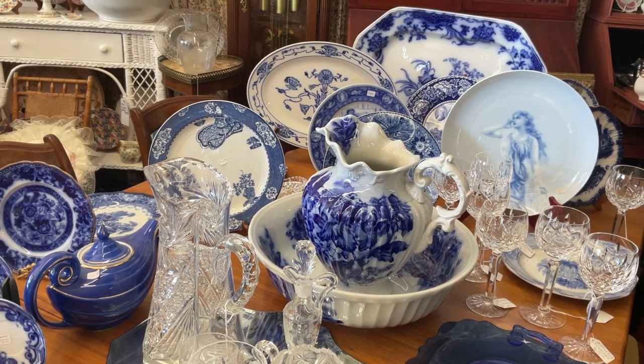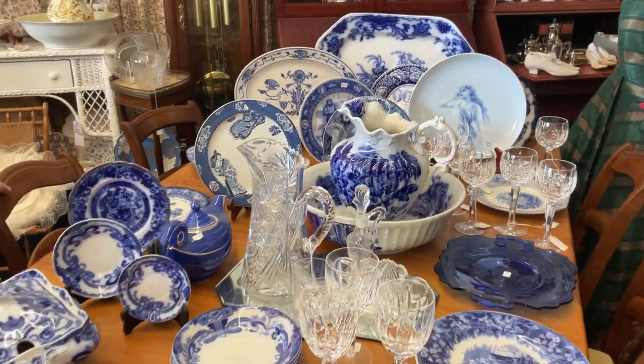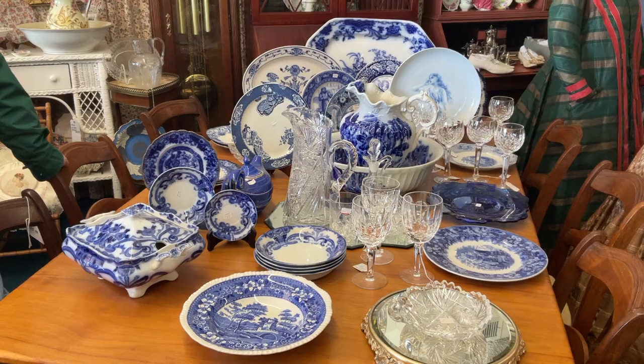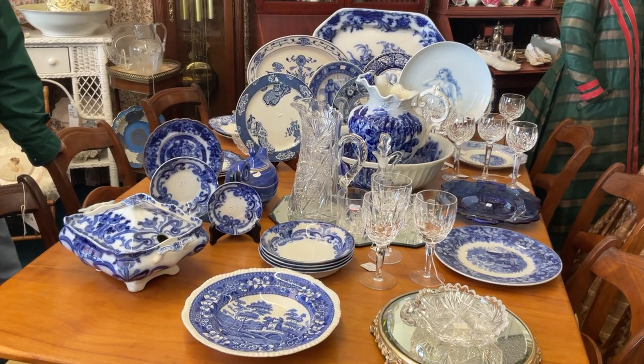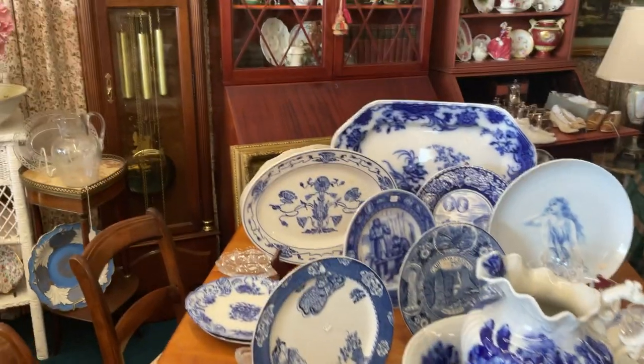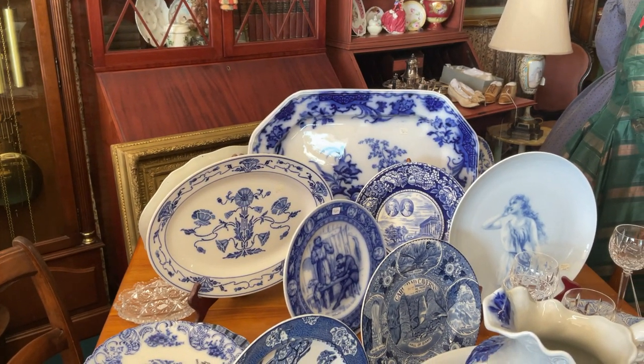I've mixed American brilliant cut glass and Waterford in here on this table as well. Isn't the color beautiful? Here are some historical pieces I've added in — we have several other cabinets full of flow blue. We love flow blue here.